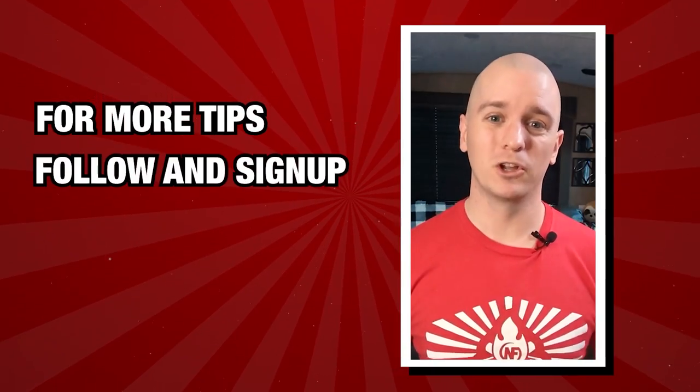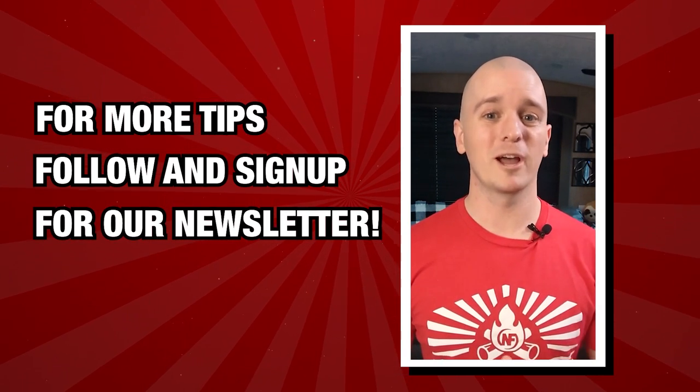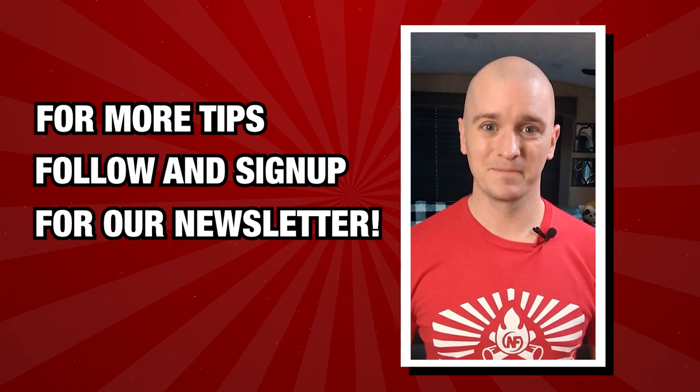For more tips like these, be sure to follow along and sign up for our newsletter where you'll receive all sorts of cool tips and tricks that can help make your habits more entertaining and stress resilient. Have fun out there.